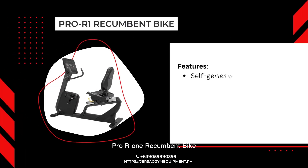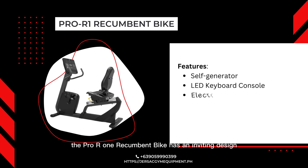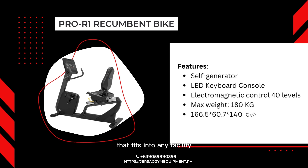The Pro R1 Recumbent Bike has an inviting design that fits into any facility. A relaxed body position enhances comfort for any user. The step-through design, simple seat adjustment, and intuitive console make it easy for exercisers of all fitness levels to get on and go.